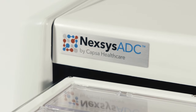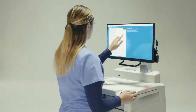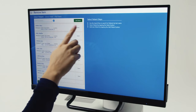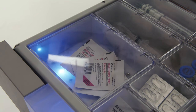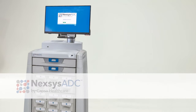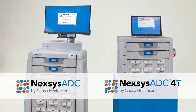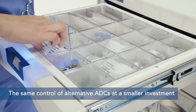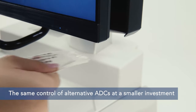Nexus ADC presents a first in medication management dispensing technology with a platform founded on security, organization, flexible configurations, and accelerated ROI, available in two sizes: the main cabinet and the 4T countertop size. Nexus ADC provides the same sophisticated control of alternative ADCs, but at a fraction of the required investment.